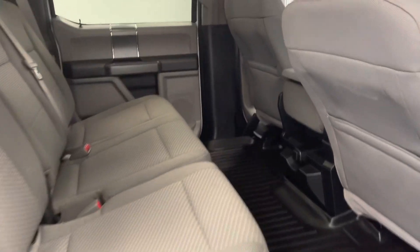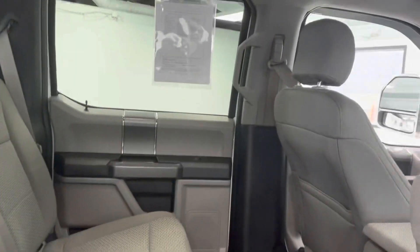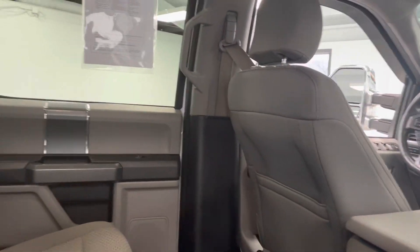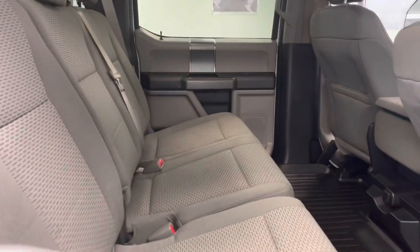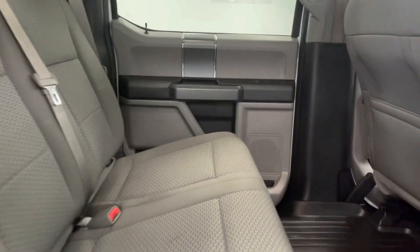One of my favorite things about this is the crew cab. As you can see, plenty of space back here, weather mats all the way around — just a beautiful interior. Very clean, no rips, stains, tears, or odors. This was locally owned and very well maintained. Again, premium cloth seating with nice inserts, so you'll definitely have a lot of room back here.